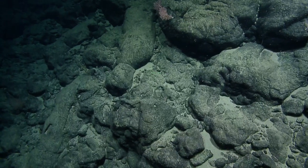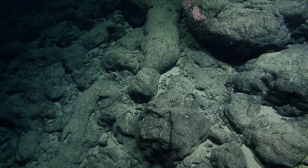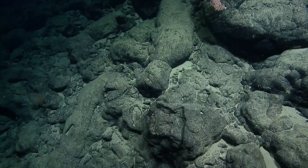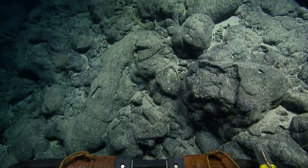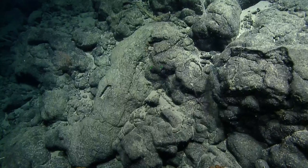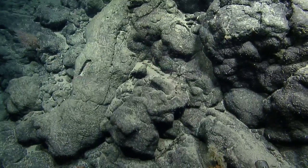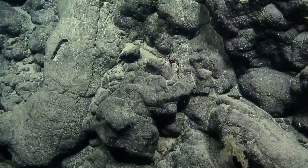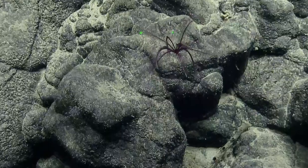Oh, look at that — a vine-eyed creature moving along there. Oh yeah! I love watching them swim. Imagine the first time someone saw that. Is that the same one we collected?